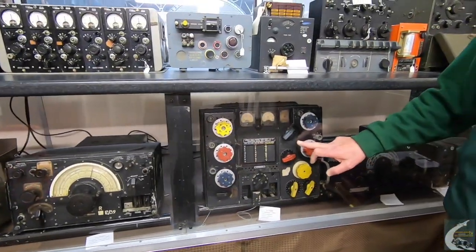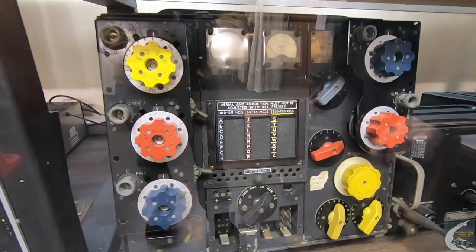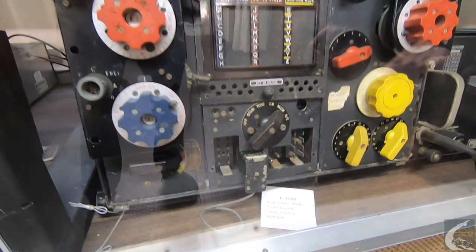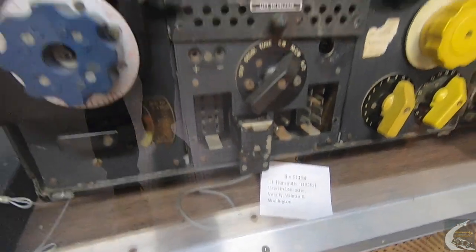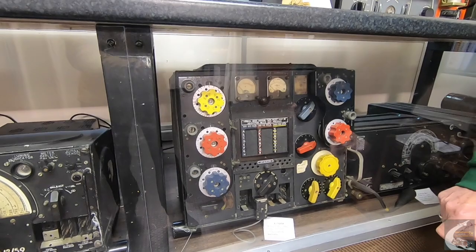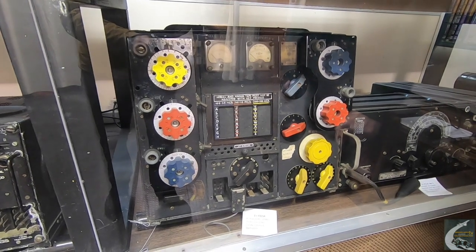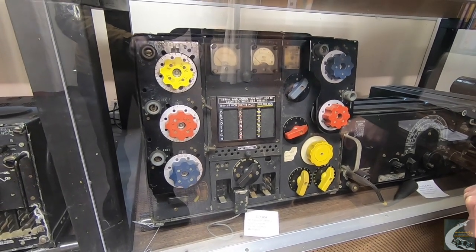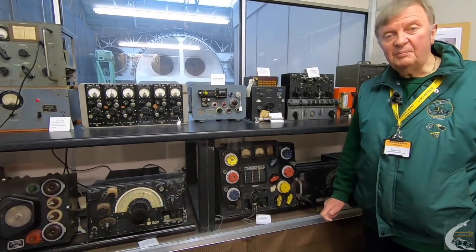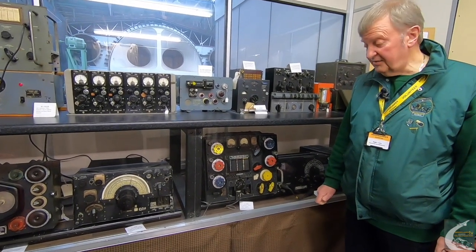With these transmitters and receivers, there was some attempt to link the two together so you could control the frequencies of one from the other unit. All valve technology. Notably, considering there was so much petrol vapour about, you had 1,200 volts DC on the anodes of the valves, giving about 100–110 watts of RF at Morse code level. It also had voice capability using an amplitude modulated signal, mainly used for in-flight communications between aircraft.